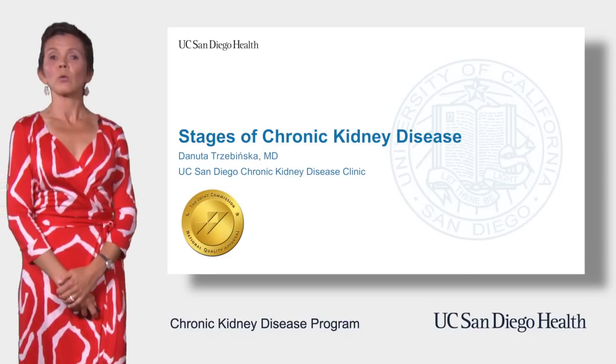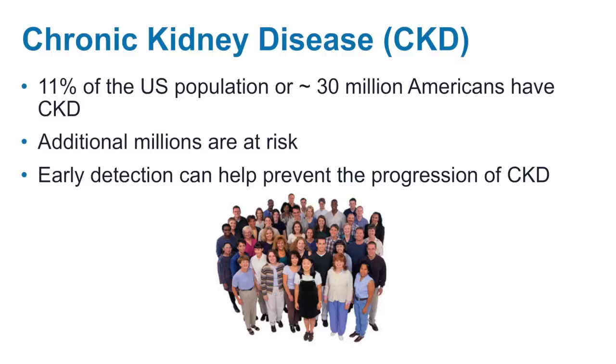Chronic kidney disease is quite common. It affects 11% of the US population, which translates to about 30 million people. Another 30 million people are at risk for developing CKD at some point in their lives.